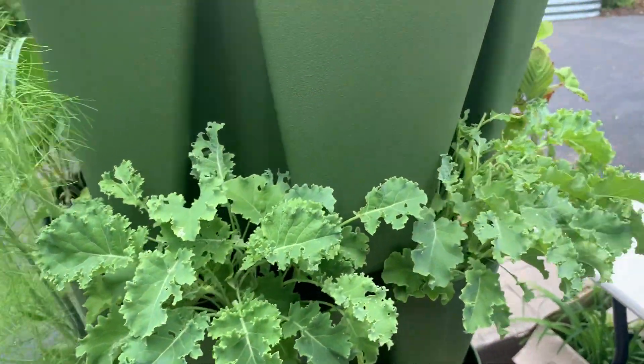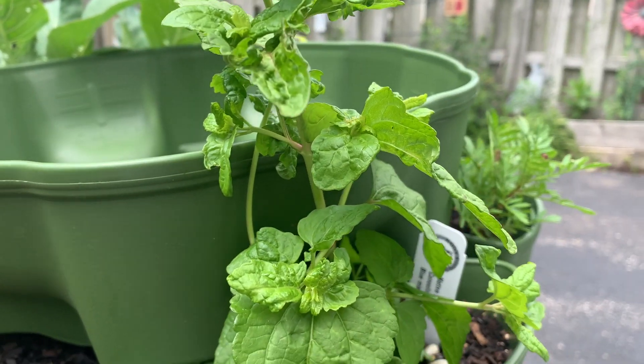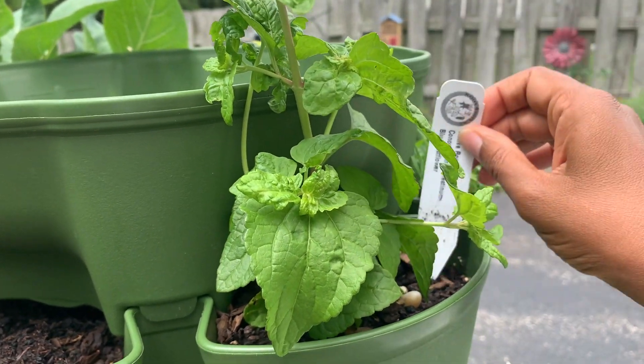We've also got some kale in this green stock, and I believe this is a pollinator flower - the blue mist flower.